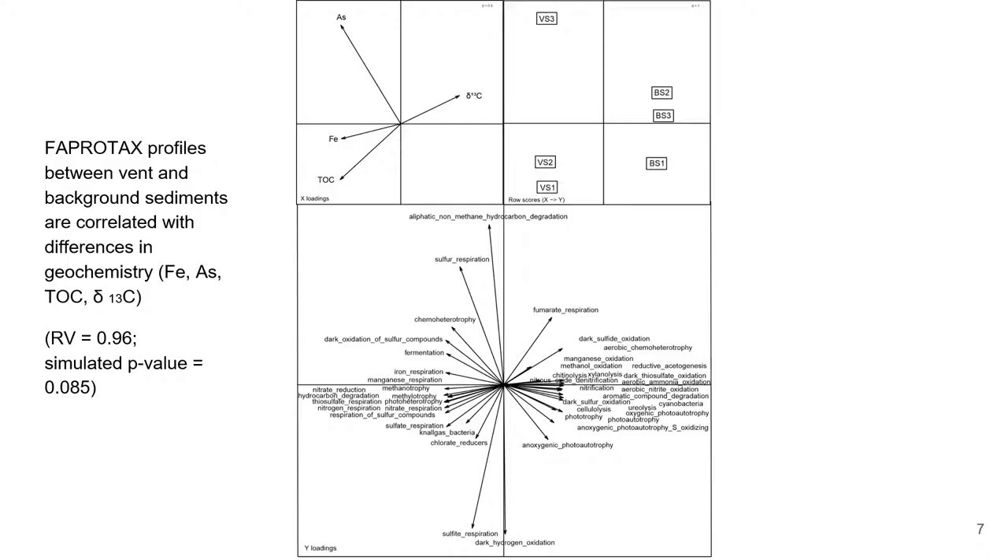Vent-specific variables represent the upper and lower left quadrants, along with functions more commonly observed in extremophiles such as methanotrophy, methylotrophy, and hydrogen oxidation. This also shows that FAPROTAX can be an effective tool in analyzing sequence datasets together with geochemistry.